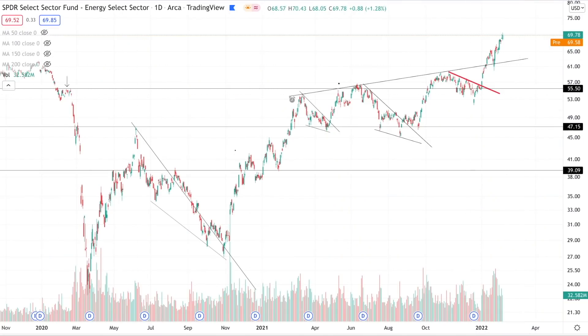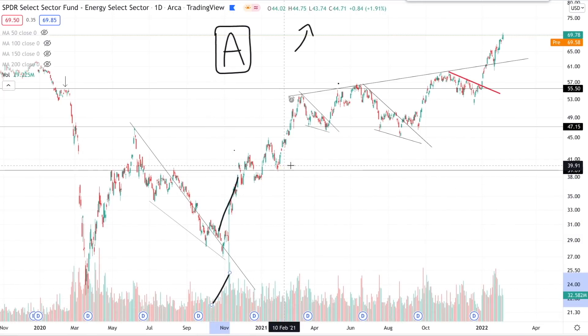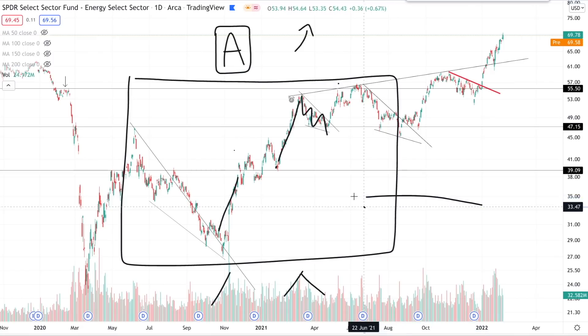For educational purposes, let me quickly show what accumulation looks like. We talked about distribution where you have rising volume on the move down — so what does accumulation look like? Here we have the energy sector, XLE. You can see when you have a move up, you have rising volume. Throughout 2020 and 2021 on the energy sector, we had huge accumulation price action — rising price, rising volume — and then on the moves down you have declining volume, the exact opposite of what we saw at the top of the 2007 market.